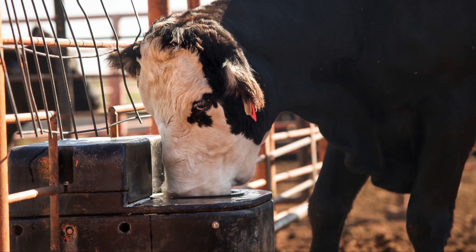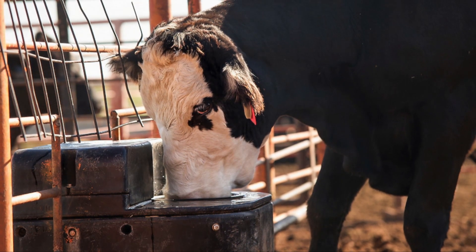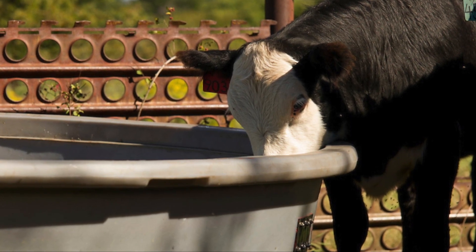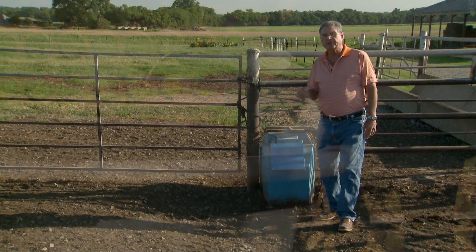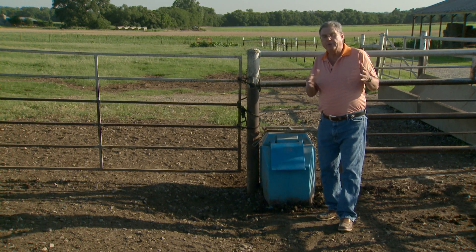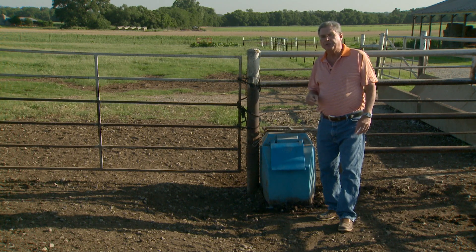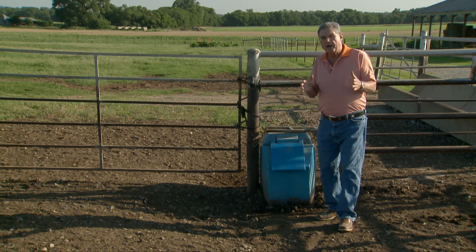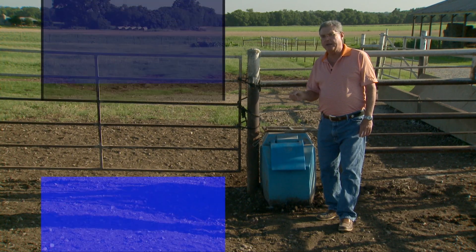Well, there is data available, and some of the most usable information that I could find about water requirements for beef cattle come from the University of Georgia. They basically put it in some pretty simple terms: at 90 degrees in the summertime, the requirements for a lactating beef cow is about two gallons per hundred pounds of body weight.